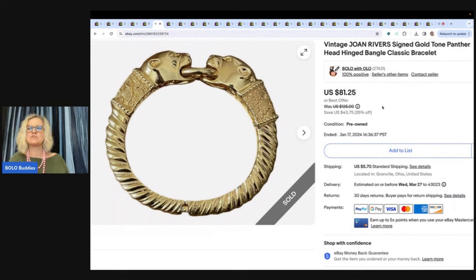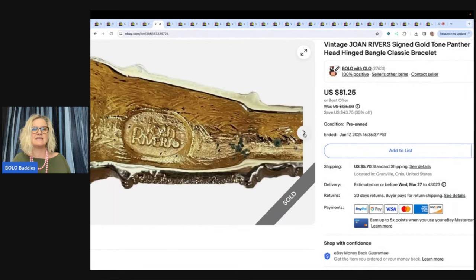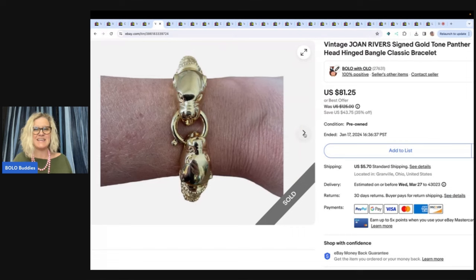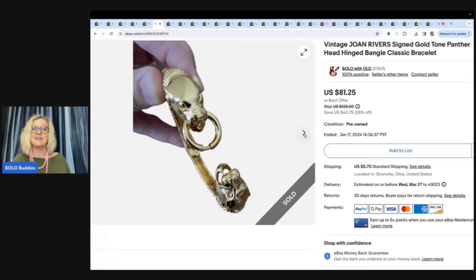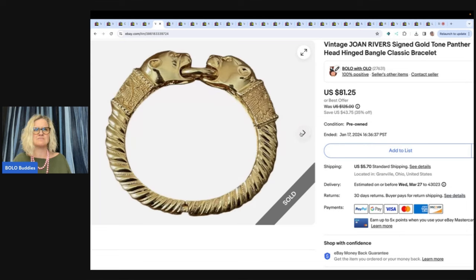Joan Rivers — this is a Joan Rivers signed gold tone panther head hinged bangle bracelet. I put this on eBay because it was easy to identify, easy to find comps on, and easy to list. I ended up taking a best offer of $65 and the buyer paid shipping. If you guys don't know, Joan Rivers can be really good money — some of her stuff is just high dollar. Definitely someone to look for.